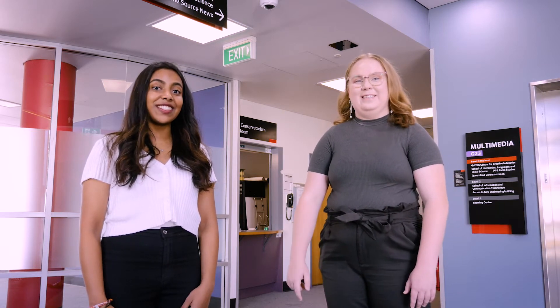Hey, I'm Alex. Hi, I'm Samouni. We're studying Communication and Journalism at Griffith. Today we're going to show you around all our awesome broadcast studios here at the Gold Coast campus. Let's go check it out.